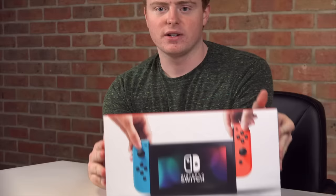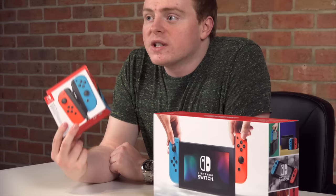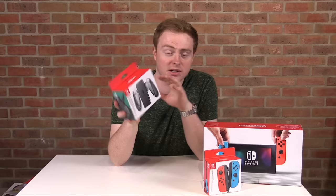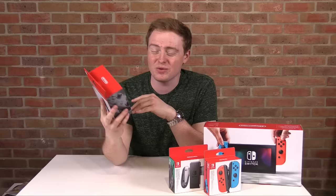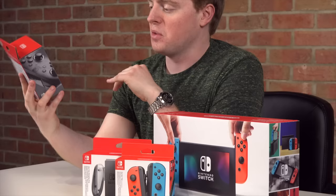We've also got some alternate color Joy-Con controllers — I'll be talking about that in a bit. We've got the charging station for the Joy-Cons. You do get one of these in the box, but it doesn't charge. This one actually charges. We've also got a Pro Controller — these are about $80. One of these is up for grabs, and here's the other one you guys can win.